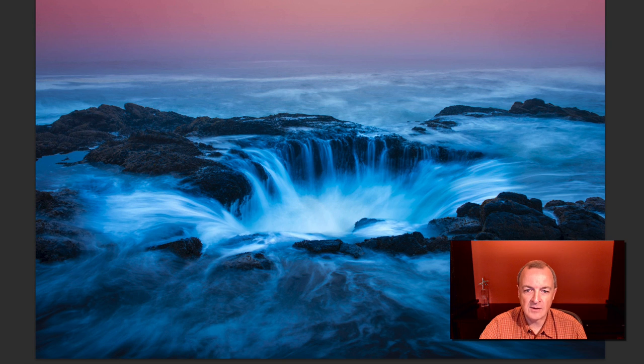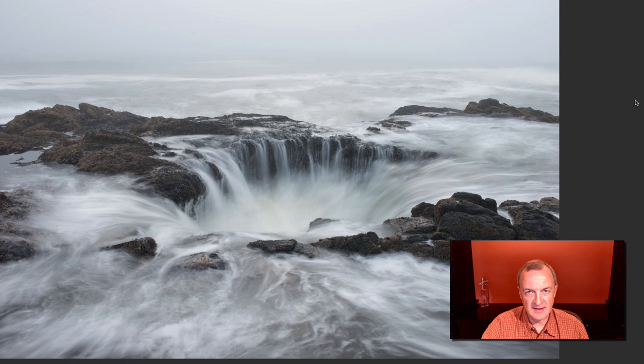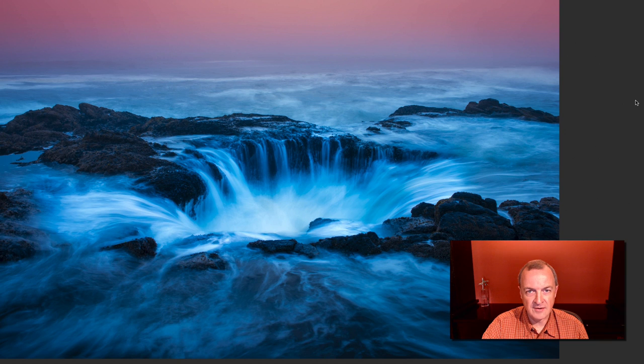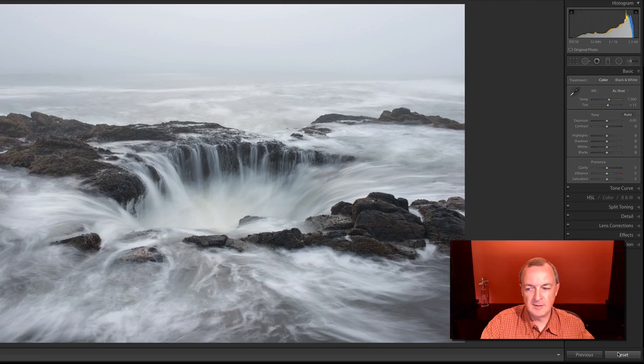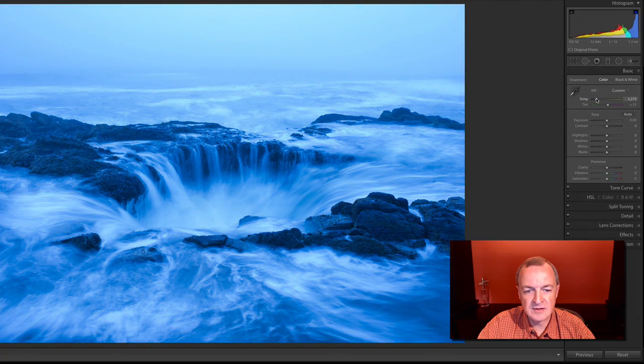I'm going to go back and show you what this looked like originally — this is the image straight out of the camera — and this is what I created. First off, the white balance is pretty balanced actually, although it's really drab. So I want to cool this down by adjusting the overall temperature. I'll bring it down — not too far, or you'll get a posterized effect — probably in this range.